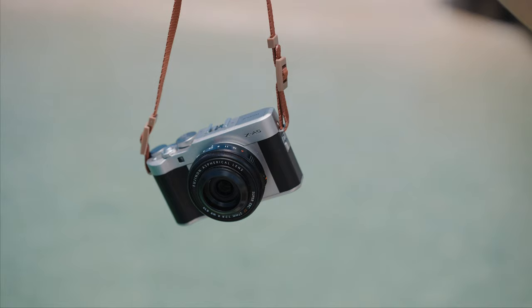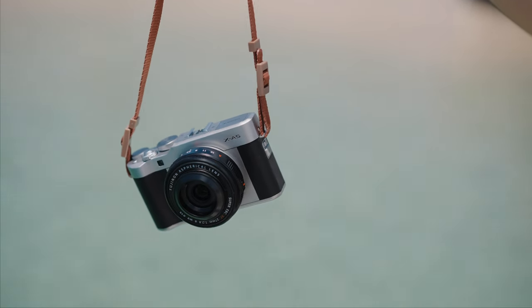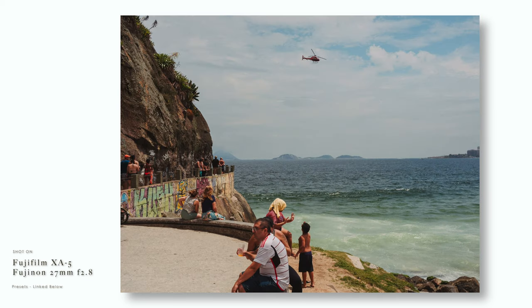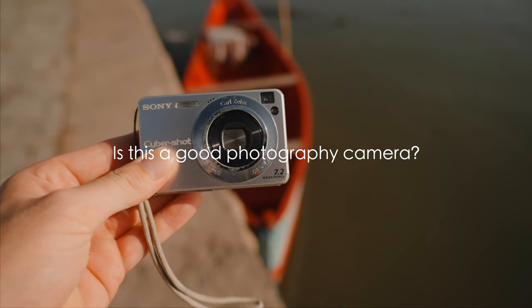The first and obvious factor to consider is image quality. But there's a big difference between image quality and quality images — meaning that an experienced photographer can capture a good photo on pretty much any camera in the right conditions. There are a few things to look for in terms of image quality when buying or upgrading a camera.